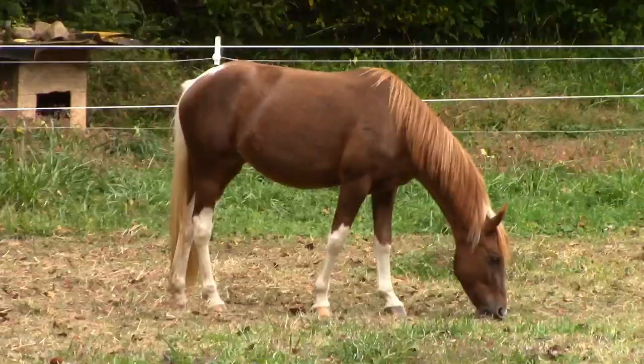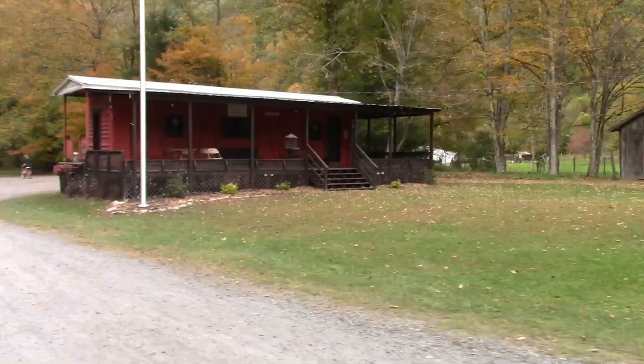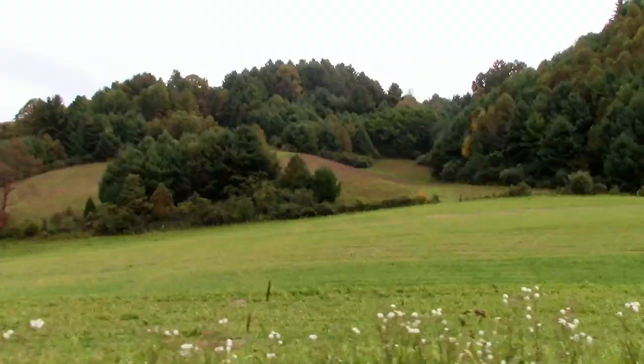As we get closer to town, the trail starts leveling off some more and I notice there's a little more pedaling involved and a little less coasting.